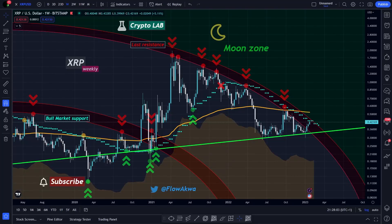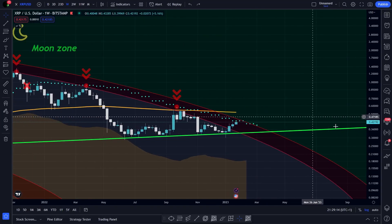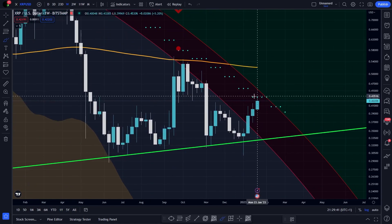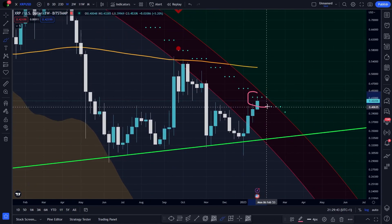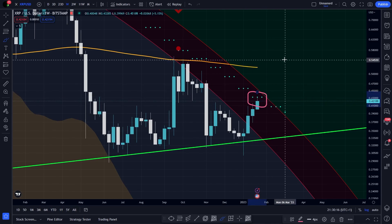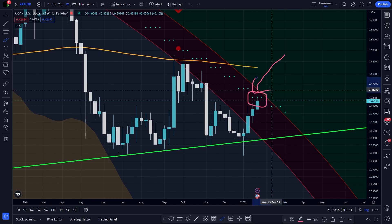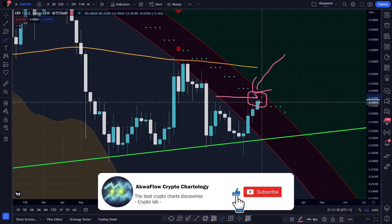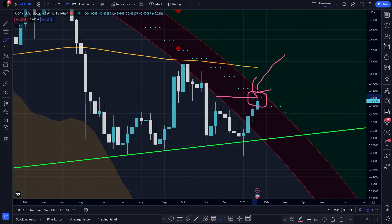Welcome to the AquaFlow Crypto Lab. In my last XRP video, we predicted what would happen by saying that the most probable scenario was to retest the bull market support in blue. As you can see, I couldn't be more right. As I speak, the price touched the bull market support and started retracing. I remind you that the bull market support in blue is one of the most important lines for XRP right now, thanks to its accuracy.